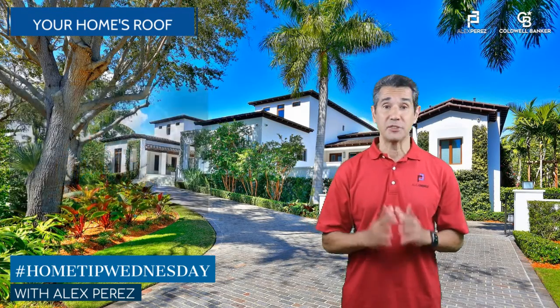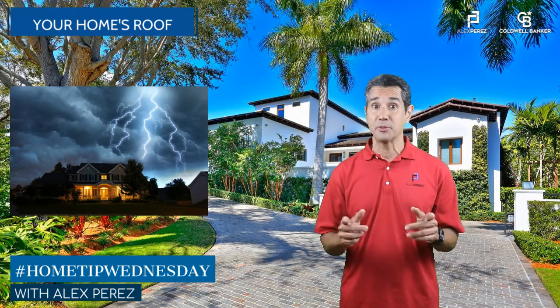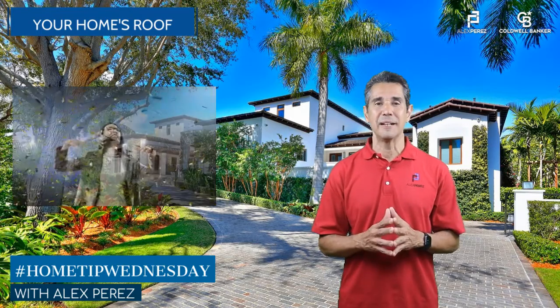A healthy roof protects your home from the elements. It saves energy, helps avoid serious leaks, and keeps your family healthy. It also adds curb appeal and value, especially when it's time to sell.